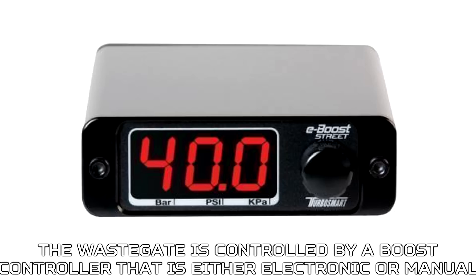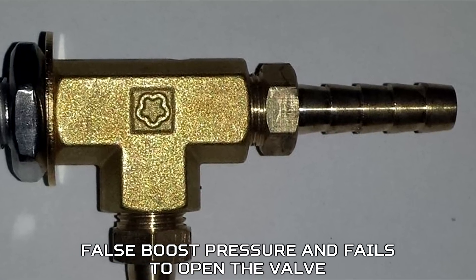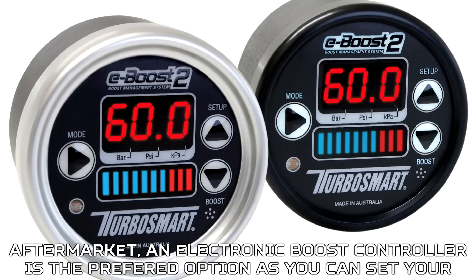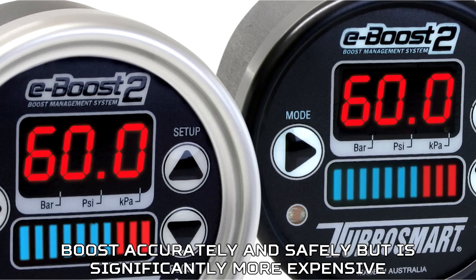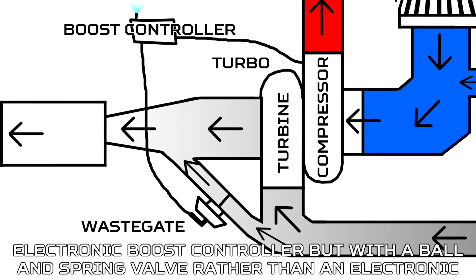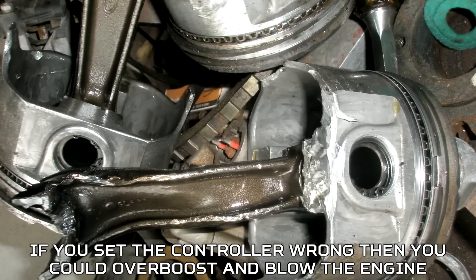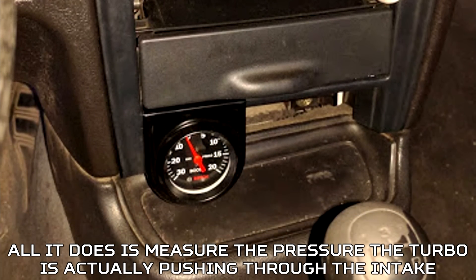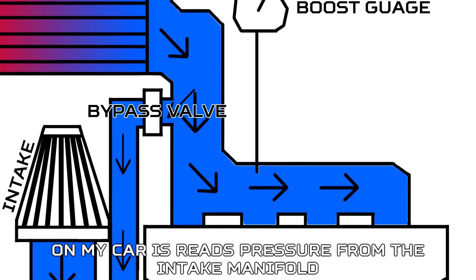The wastegate is controlled by a boost controller, either electronic or manual. The boost controller creates a leak in the wastegate vacuum line, so it reads a lower false boost pressure and fails to open the valve. Most stock cars are controlled by the ECU through a boost controller solenoid — a form of electronic boost controller. Aftermarket, an electronic boost controller is the preferred option, as you can set your boost accurately and safely, but it is significantly more expensive. A manual boost controller does the same thing with a ball and spring valve rather than an electronic actuator, but is more difficult to set and requires a boost gauge to achieve a safe boost level — if you set it wrong, you could overboost and blow the engine. A boost gauge simply measures the pressure the turbo is pushing through the intake by tapping into a vacuum line that reads pressure post-turbo.